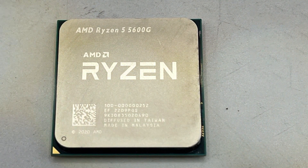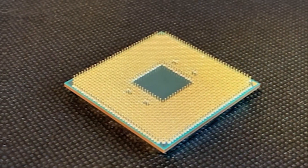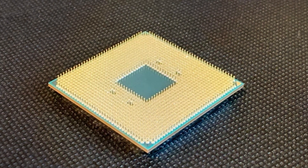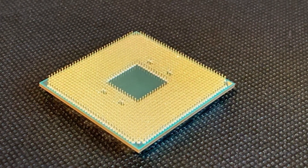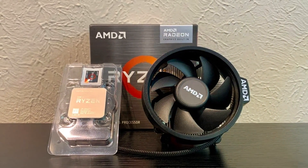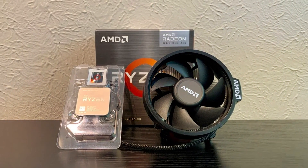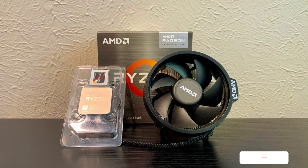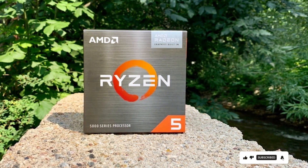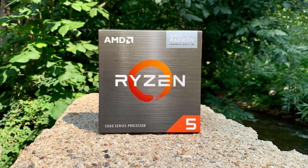Built on AMD's advanced Zen 3 architecture, this processor delivers impressive efficiency and power, maximizing performance while minimizing power consumption. Its integrated Radeon graphics provide stunning visuals and smooth gameplay without the need for a dedicated graphics card, making it the perfect choice for budget-conscious gamers. Not only does the Ryzen 5 5600G deliver outstanding performance, but it's also built to last. With AMD's renowned durability and reliability, you can trust that this processor will keep up with your needs for years to come.